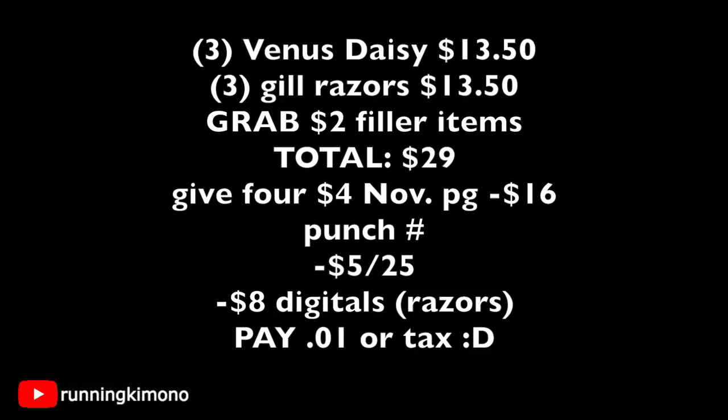Three Venus Daisy razors at $4.50 = $13.50; three men's Gillette razors at $4.50 = $13.50. Grab a $2 filler item — whatever you want, even from the dollar spot. New subtotal is exactly $29. Give the cashier four $4 P&G coupons (two for daisies, two for men's razors). Punch in your phone number: $5 off $25 coupon comes off along with $8 in digital manufacturers for the razors. You'll be left paying essentially one penny, just covering tax. If you can find those Venus Daisy razors, this is why we love Dollar General Saturdays — a very extreme deal with very big rewards.